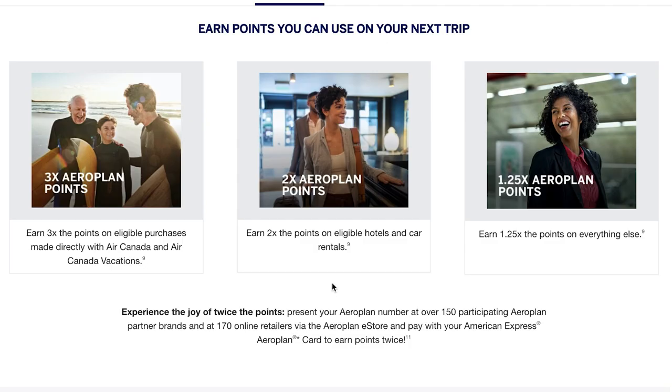So I've now made the change. Another thing: if I'm buying flights on Air Canada I get three times the points on flights and vacations, two times the points on eligible hotels and rentals, and 1.25 times Aeroplan points on everything else I buy. If I go to the LCBO — because I do like my wine — I get even more points.